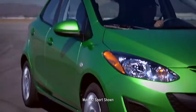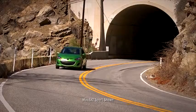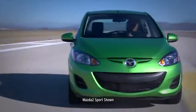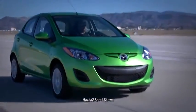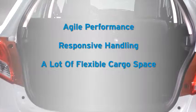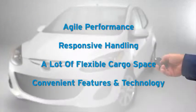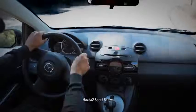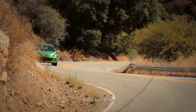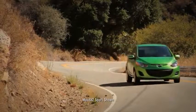Clearly, good things can come in small packages, and Mazda 2 has 48 international awards to prove it. What really stands out when behind the wheel of a Mazda 2 is its agile performance, responsive handling, a lot of flexible cargo space, and convenient features and technology. But don't just take our word for it — get behind the wheel and experience Mazda 2 for yourself.